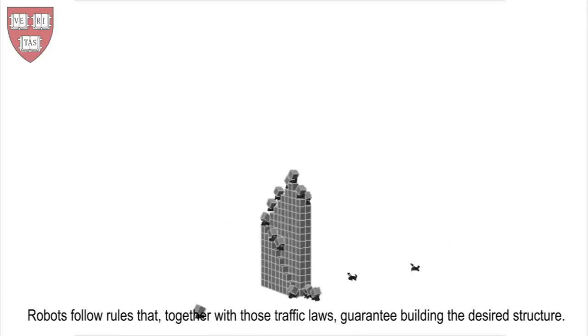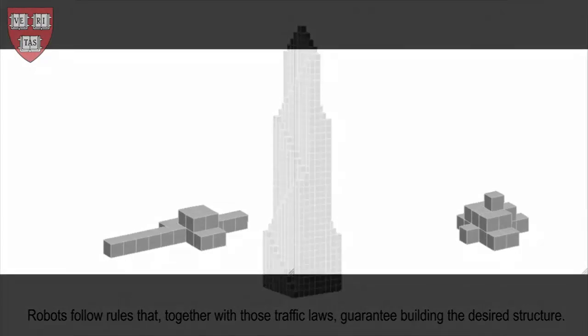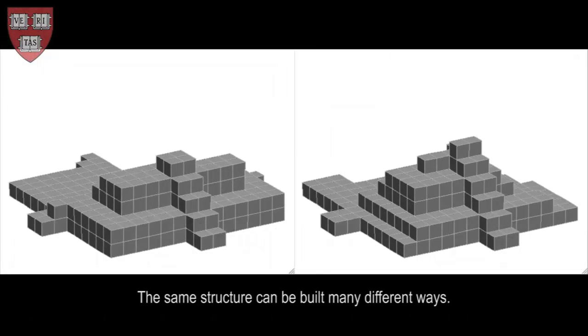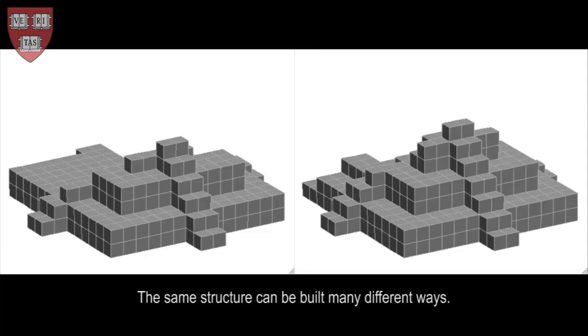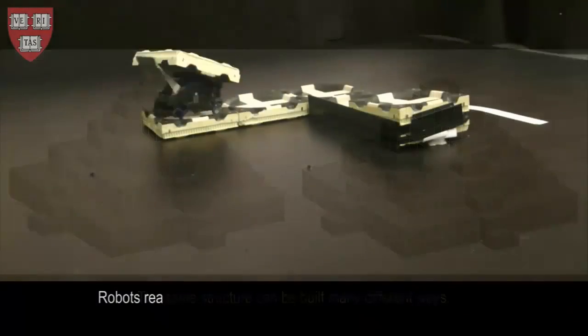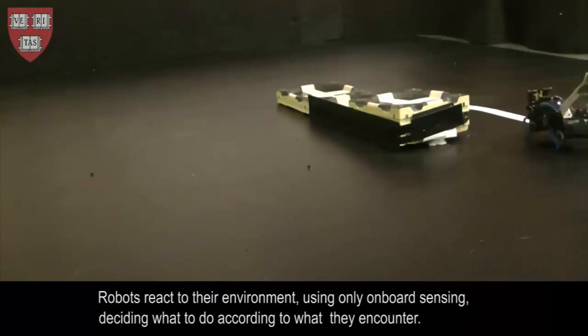This permits the robots to continue to work without being affected by changes in their numbers. The same instructions can be executed when the crew is made up of a small number of robots, or when the crew contains thousands of robots. The Termites System has successfully demonstrated the concept of scalable, distributed artificial intelligence.